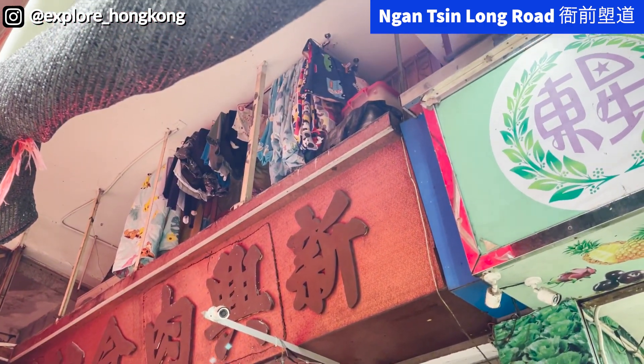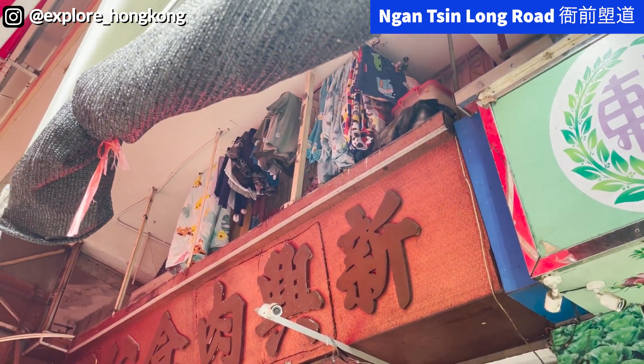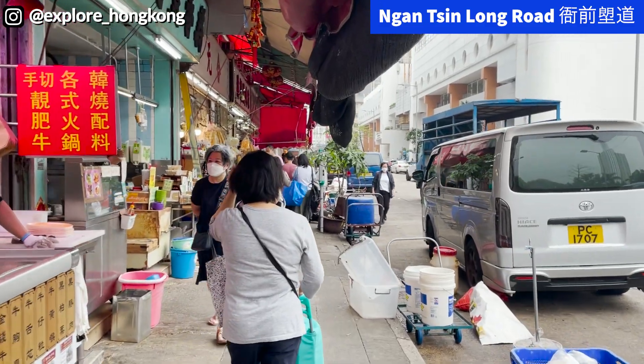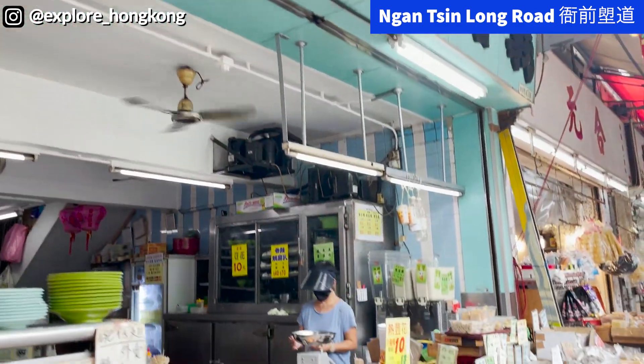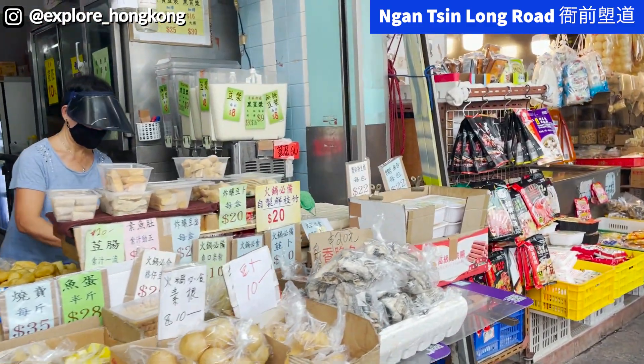People are just living right on top of these butcher shops. And this is a shop that is very famous for the bean curd product, another old shop. It's also famous for their dou jiang soy bean milk.